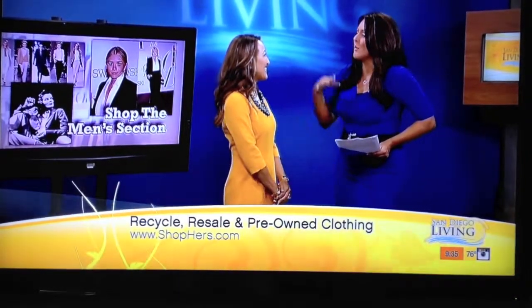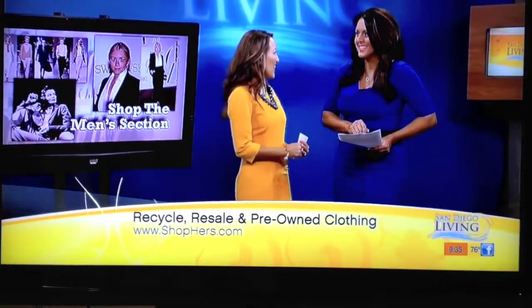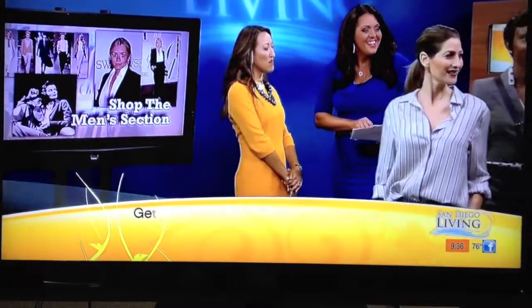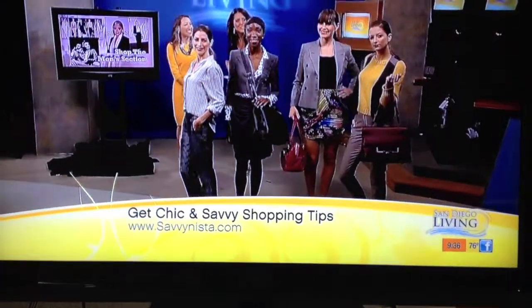I know we could take the whole hour picking your brain about what to wear this fall. If you want to find out more, you can read Maria's blog at salvanista.com. And you can buy all these fashions at shop-hers.com. Maria, thank you so much for coming in this morning. Thank you, lovely ladies.